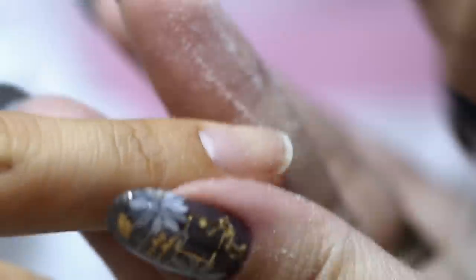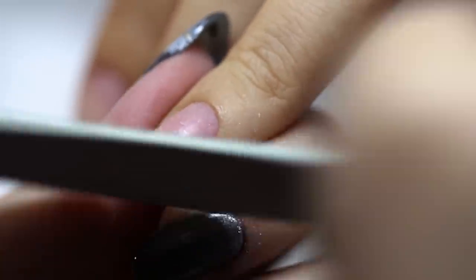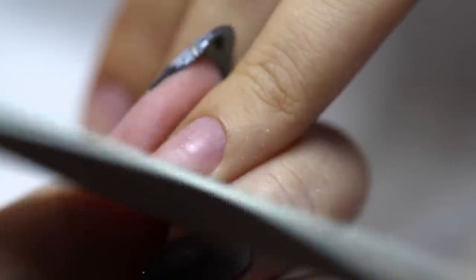She then moved on to shaping and buffing. Ying was very meticulous when it came to all this prep work. I felt like she spent a lot of time and care with my nails. This is probably why her clients' nails can last weeks and weeks without lifting or chipping.